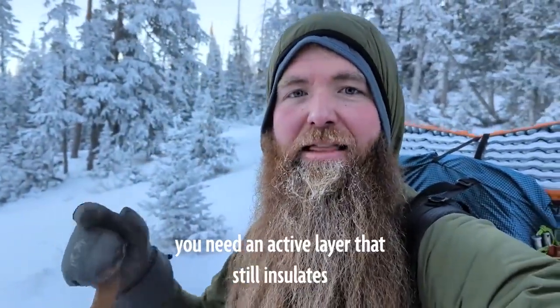The Ventus Active Hoodie was built for exactly this. It's negative five degrees out here and I'm hiking back out to my vehicle. It's absolutely gorgeous, but the thing is you need an active layer that still insulates. It's too cold out here to not have an insulated layer.